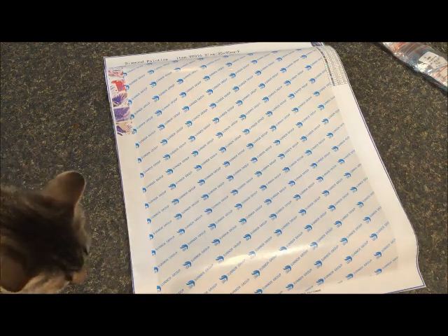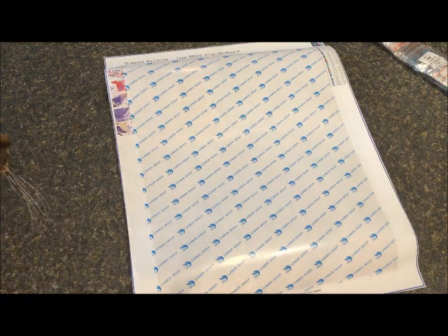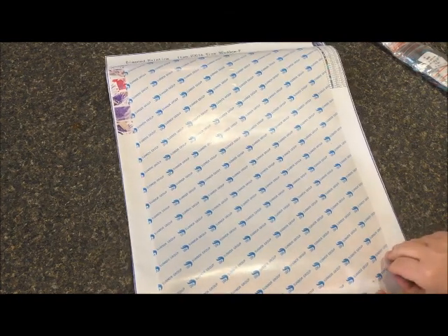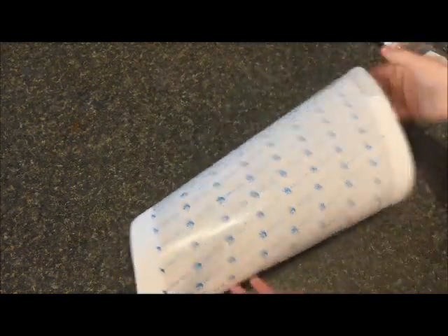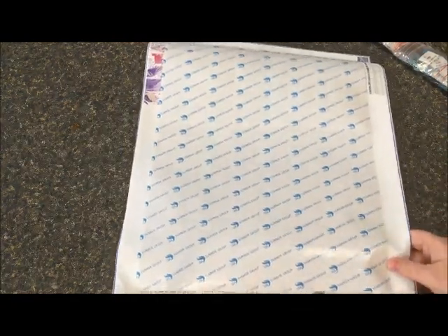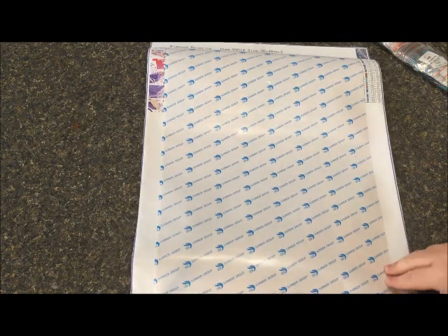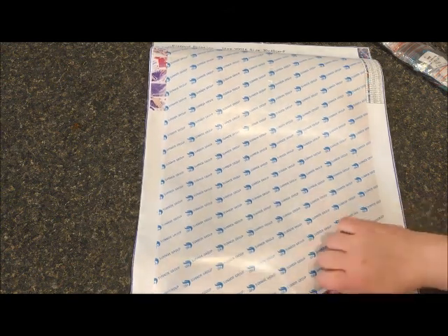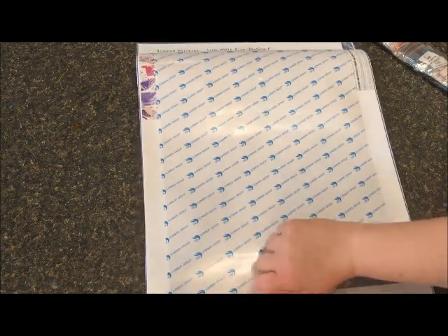I packed that up to keep the cat away. Let's take a peek at the canvas — it does have the double-sided adhesive and the opaque cover. We've got a nice key; the symbols all look nice and clear and easy to read. There's no inventory sheet, and it would have been nice to have two keys, but the instructions are printed right on the diamond painting itself.